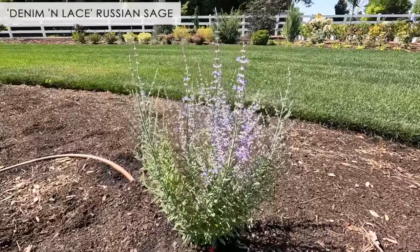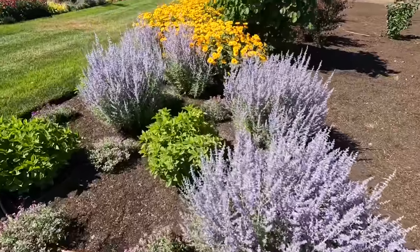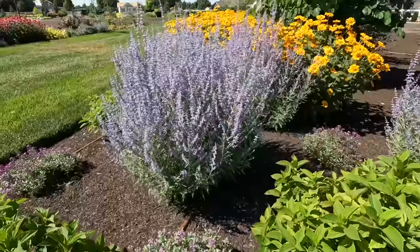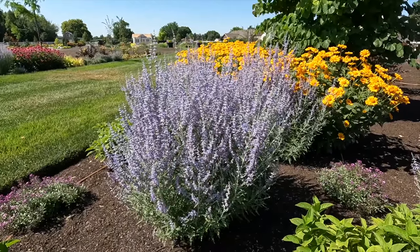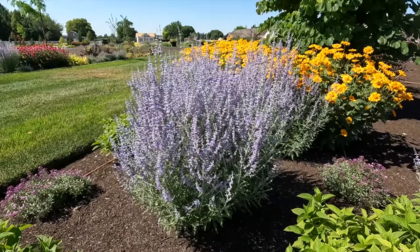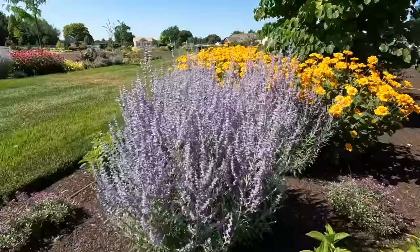Number two on the list is Russian Sage. I'll show you a first-year planted Russian Sage — this is the Denim and Lace variety just planted this year — and then we'll look at the ones planted last year. Isn't that an incredible difference? These have quadrupled in size. If you give them full sun and don't fuss with them too much, they thrive. They don't want to be over-watered or fertilized. They like heat, dry conditions, and crummy soil.